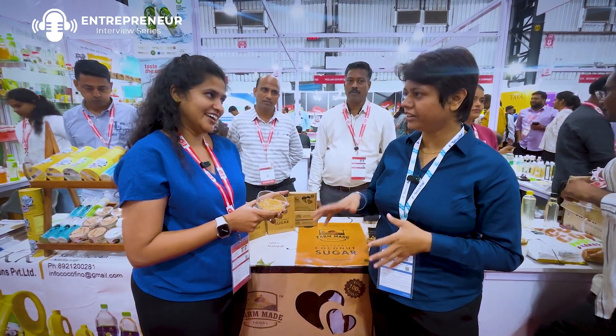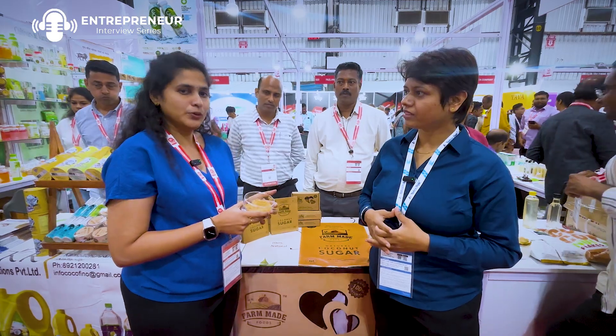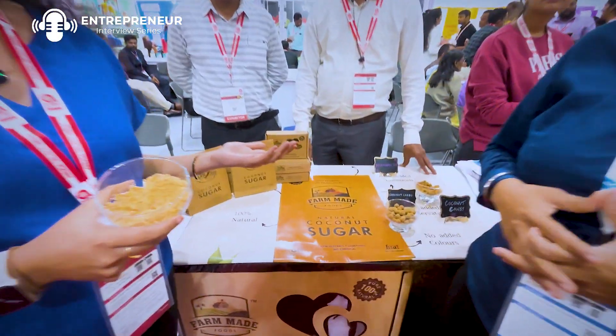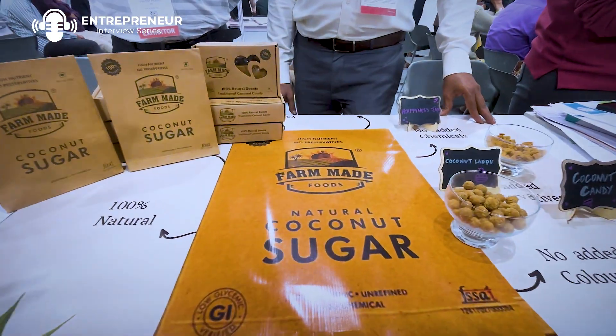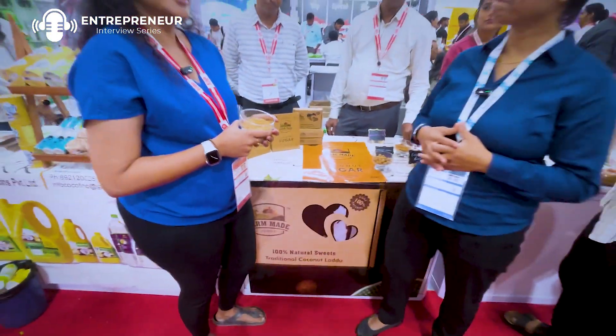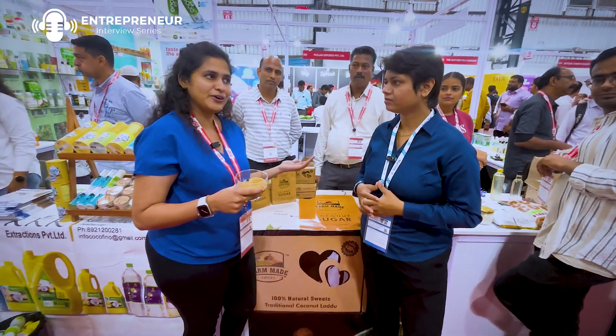So you are supplying it in the Indian market now? Yes, we do it under the brand Farm Made Food. You can find it in all premium supermarkets. In Mumbai, you can find it in all Nature's Basket stores. Or if you are interested, you can come to our website and check out the other products.